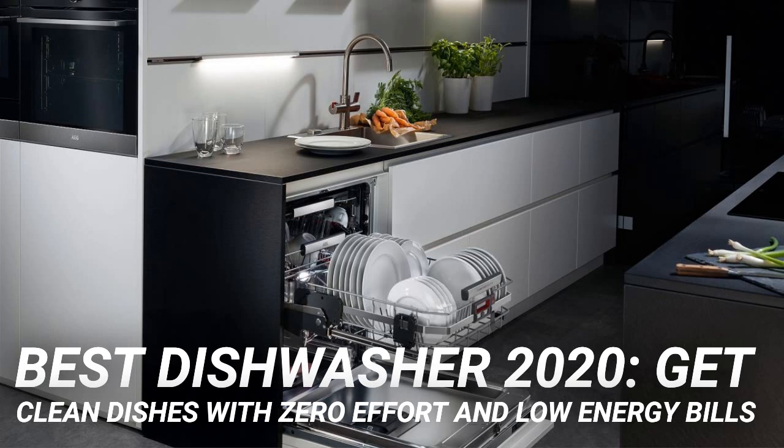With 13 place settings, a good 30-minute quick wash, and quiet 44-decibel operation, this is the ideal dishwashing choice for tech lovers. It's totally over the top, and we love it.